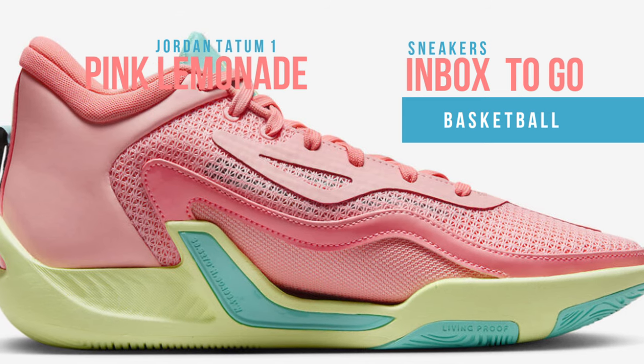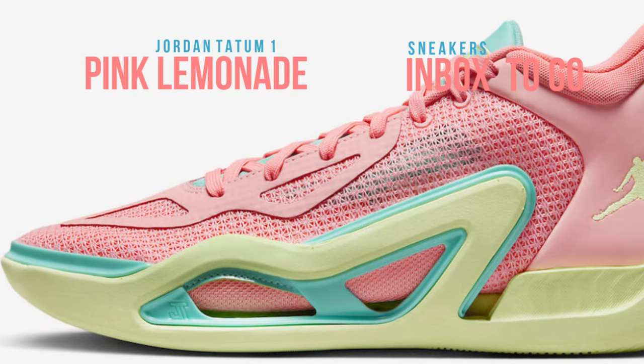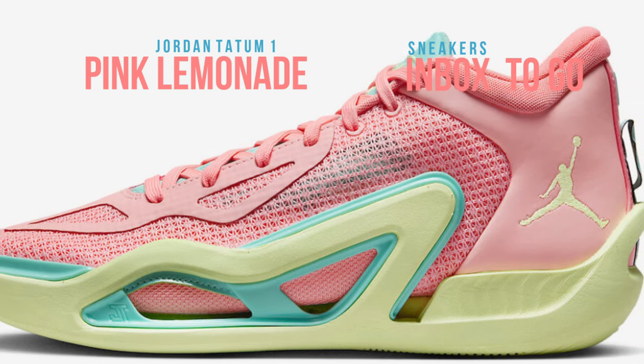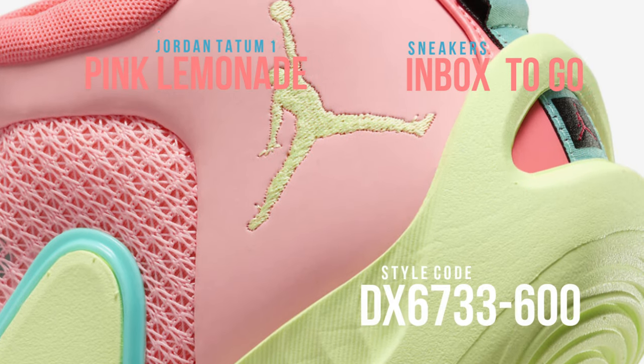Dressed in a color scheme of pink tint, barely volt, lava glow, and aurora green, a pink lightweight mesh top with padded collars for ankle support makes up this version of the Jordan Tatum One. An uncaged Zoom Air bag in the forefoot produces excellent energy return without compromising court feel, and it has a lightweight TPU frame that reduces extra weight.